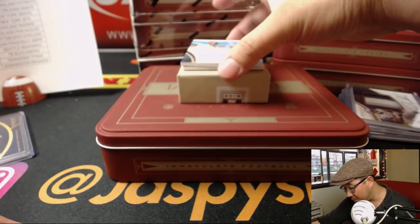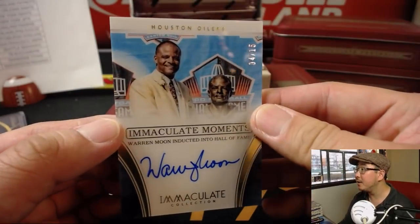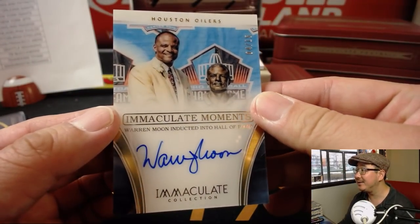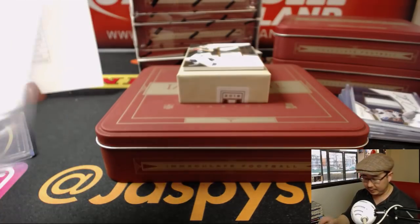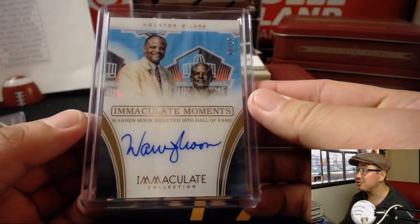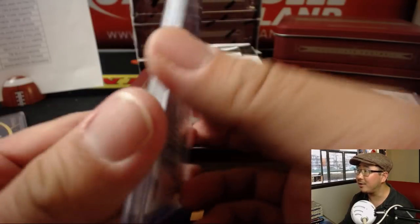We've got Immaculate Moments — Warren Moon inducted into the Hall of Fame, four out of 15, nice on-card autograph. That goes to the Titans — of course, Oilers turned into the Titans — and that'll be for TJ. Nice Warren Moon, great autograph too.